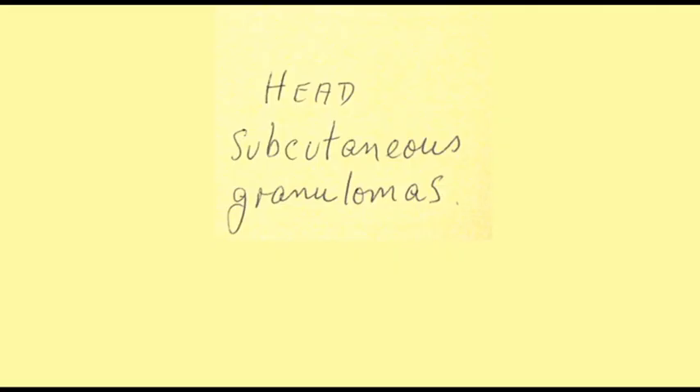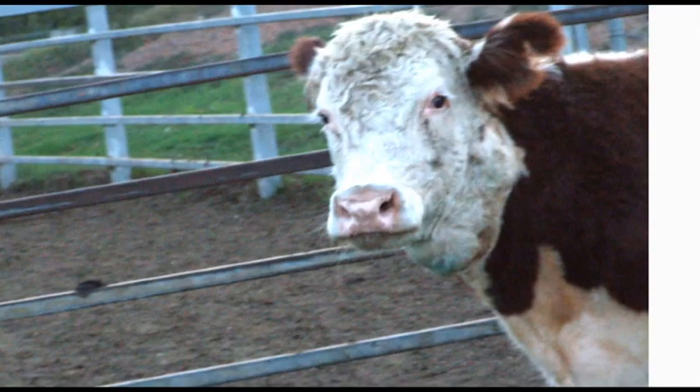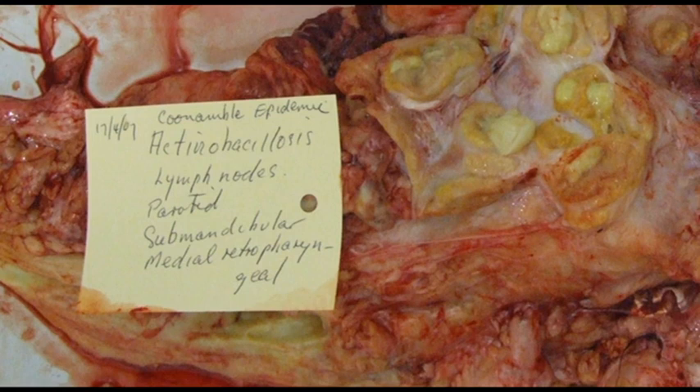Here we see the head lesions — massive lesions in the jaw region underneath and along the side. Another image shows the same massive swellings. When incised, one can see the central pus. The next shows the affected lymph nodes: the parotid, submandibular, medial retropharyngeal, and also lesions were found in the lungs, which is unusual. Because of this massive widespread distribution, the carcasses had to be condemned.